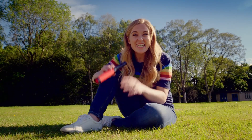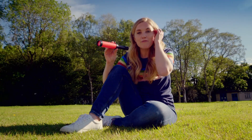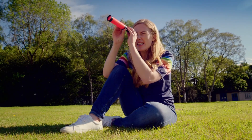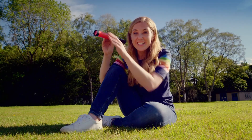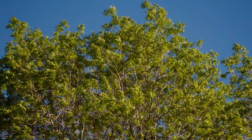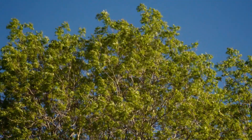Hello, I'm Maddie, and today I'm looking at the sky through my telescope. When we look through a telescope, we can see things that are really far away, close up. Like those clouds and the tops of really tall trees.